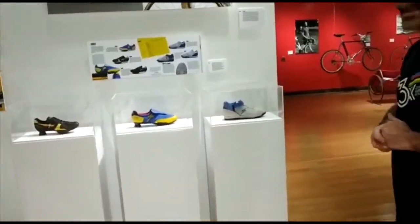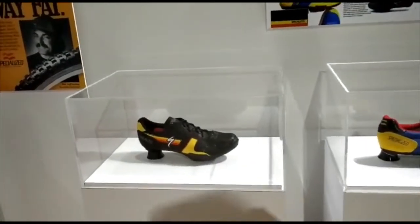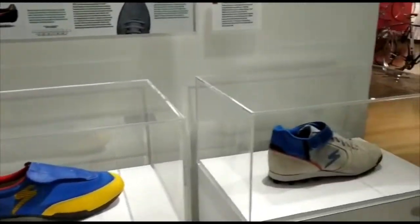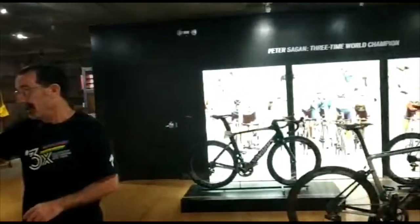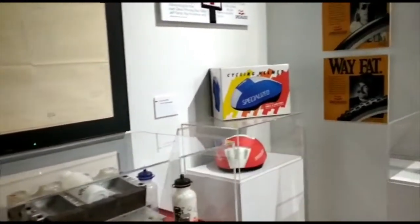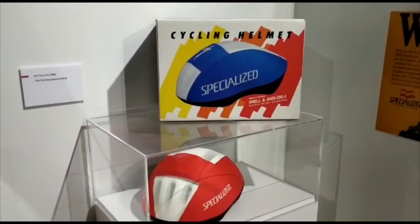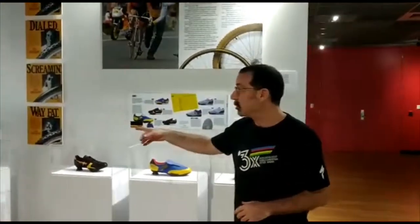In the mid-80s, Specialized started into the shoe business. Never having made a shoe, they needed a partner, so Mike partnered with Nike. The first three Specialized shoes were done at the Nike factory using their engineering and design. Then in 1988, Specialized got into the helmet business with the Air Force One — designed by our current creative director, who was an industrial designer at the time. All helmets since 1988 have come through Robert's hands, with a consistent design look.